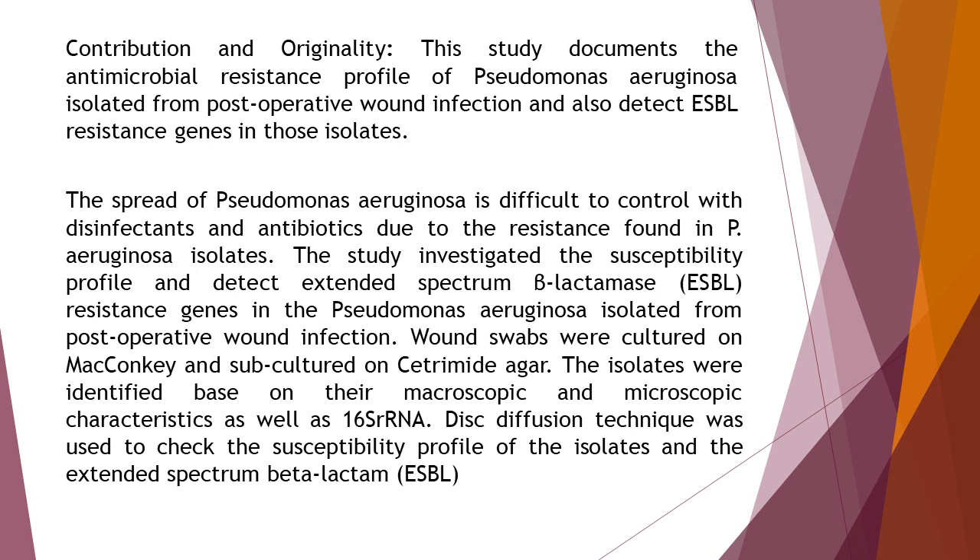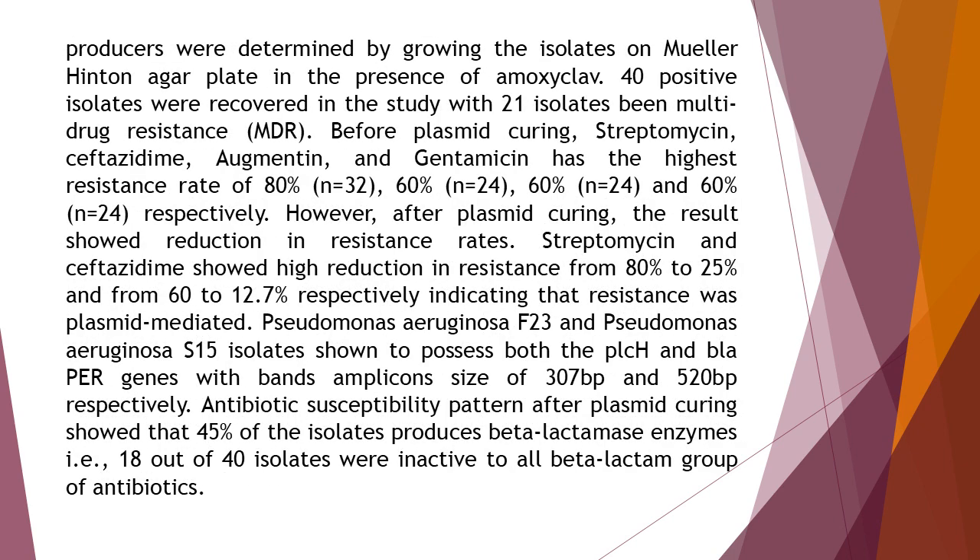The study investigated the susceptibility profile and detected Extended Spectrum Beta-Lactamase resistance genes in Pseudomonas aeruginosa isolated from postoperative wound infection. Wound swabs were cultured on MacConkey agar and subcultured on Cetrimide agar. The isolates were identified based on their macroscopic and microscopic characteristics as well as 16S rRNA. Disc diffusion technique was used to check the susceptibility profile of the isolates, and the Extended Spectrum Beta-Lactam producers were determined by growing the isolates on Muller-Hinton agar plate in the presence of amoxiclav.